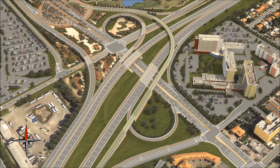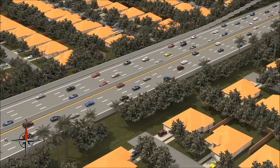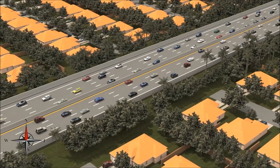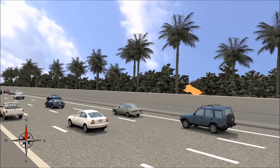This new bridge will provide eastbound 836 drivers uninterrupted access to Miami International Airport, improving connectivity for South Florida commuters. In the eastern portion of the project, between roughly Northwest 22nd Avenue and Lejeune Road, 8-foot sound walls will be constructed. These barrier-mounted sound walls will reduce noise for properties directly adjacent to the expressway.